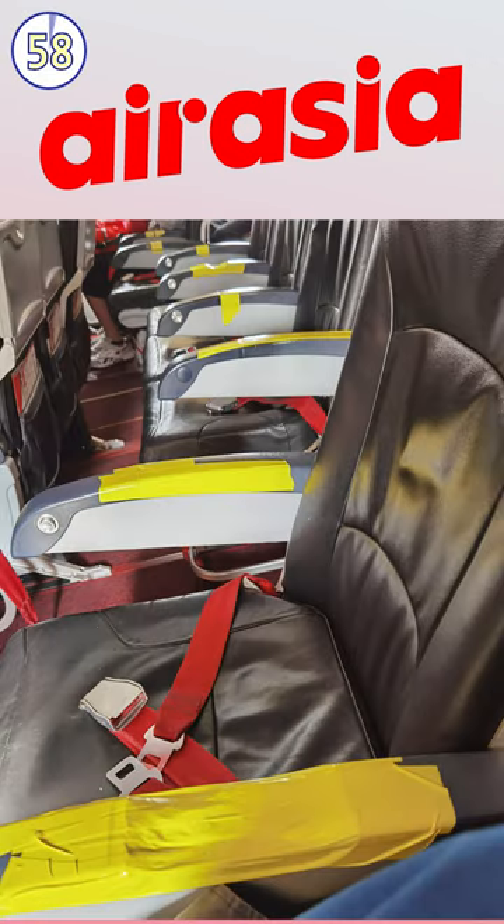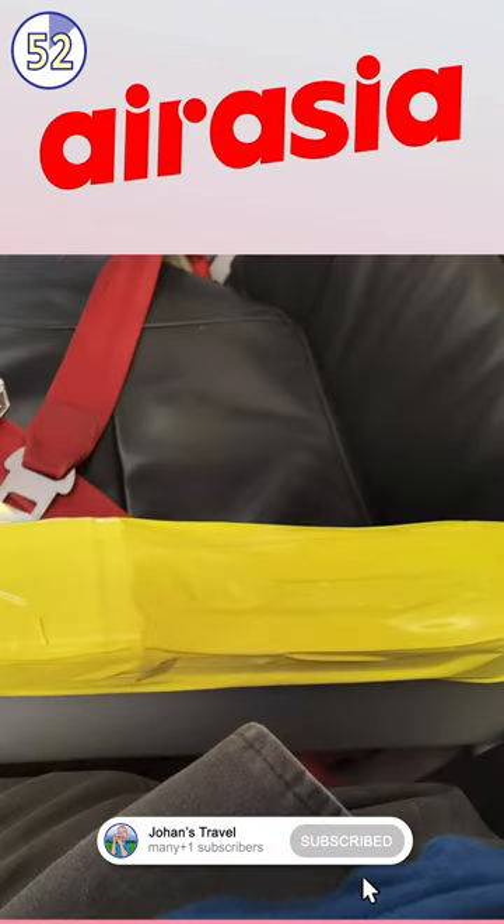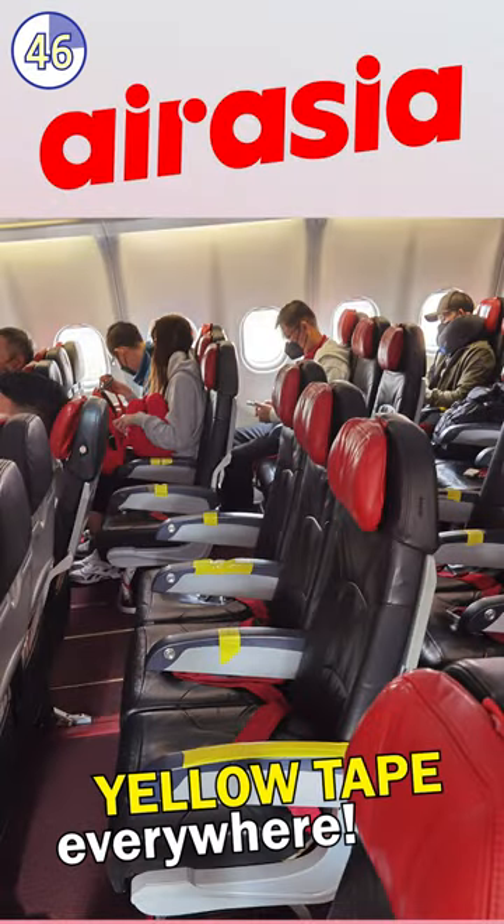Hold on to your seatbelts, folks, because AirAsia has taken their in-flight experience to a whole new level. Passengers on one of their flights were surprised to find their armrests covered in yellow tape, prompting one Facebook user to express his embarrassment that foreigners must be thinking they are going to a very backward country.